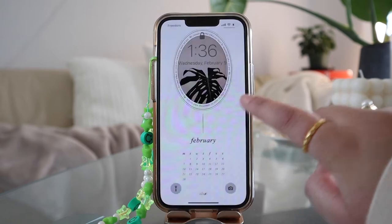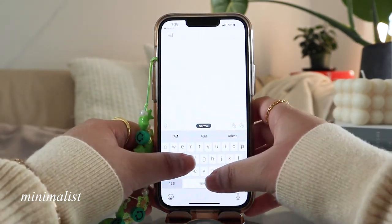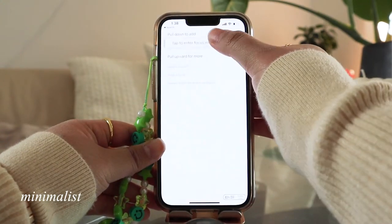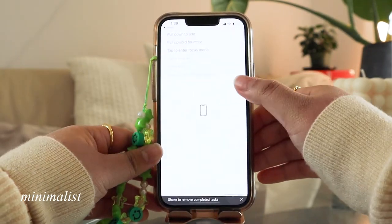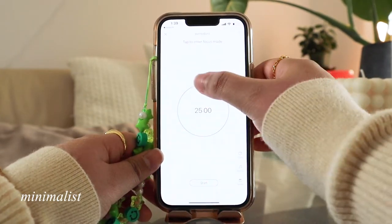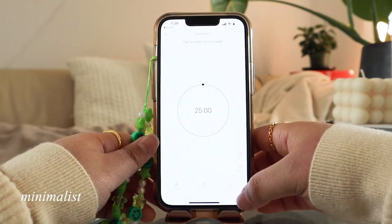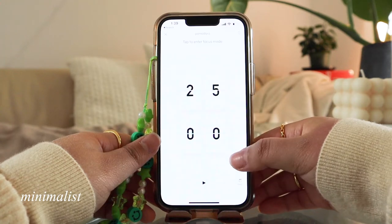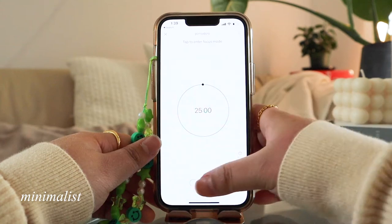The first app is for those who prefer to plan digitally. This app is a to-do list and pomodoro timer in one. You have to learn the basic commands like swiping down, up, and side to side to use this app, but the lack of buttons does make for a super aesthetic interface. You can swipe down to add a new item on the to-do list, swipe right to cross it off, swipe left to delete, hold to move the list around, and click on the item to start a focus timer.